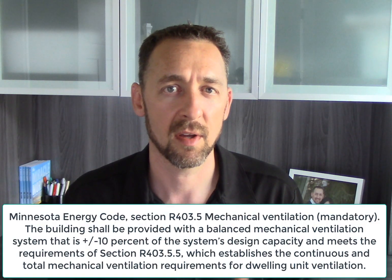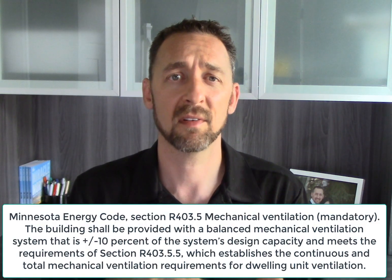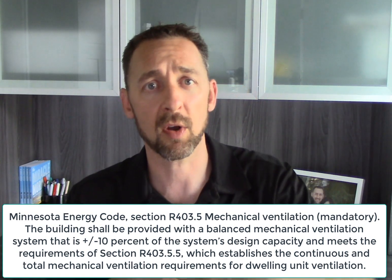We started requiring these in homes when we started building them tighter. At some point our energy code changed and we allowed something called exhaust-only ventilation — I called it a poor man's HRV — basically an exhaust fan that would continuously remove air from the home. But those are no longer allowed in Minnesota. Now we're back to balanced ventilation, which is what's required in our energy code.